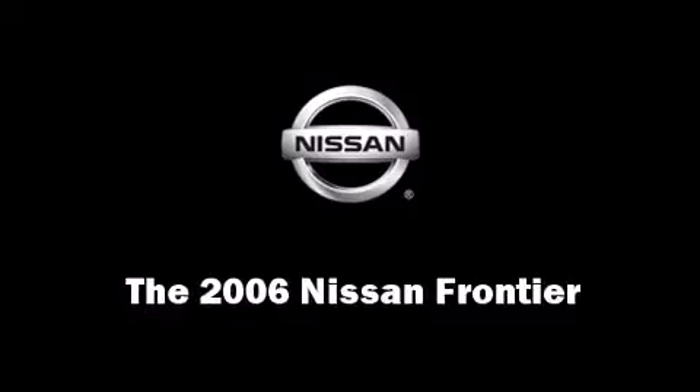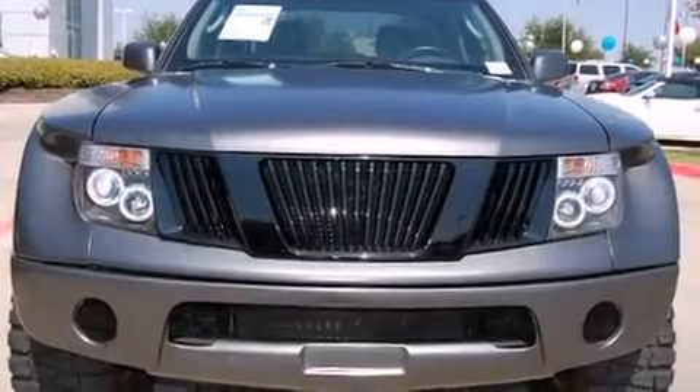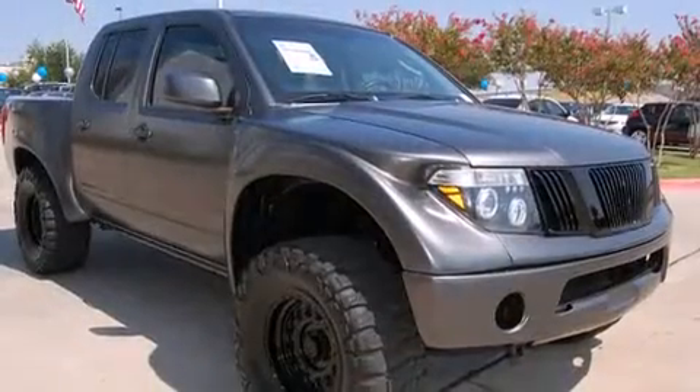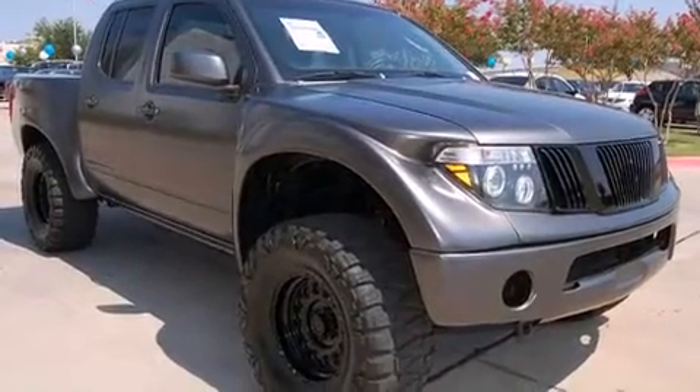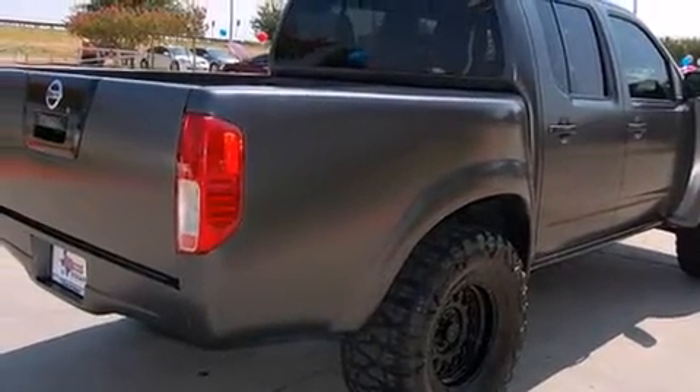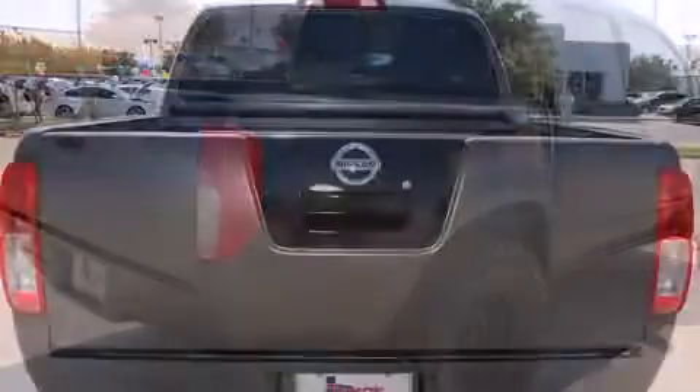Take command of the road in the 2006 Nissan Frontier. This four-door, five-passenger truck still has less than 45,000 miles. It features an automatic transmission, rear-wheel drive, and a four-liter six-cylinder engine.